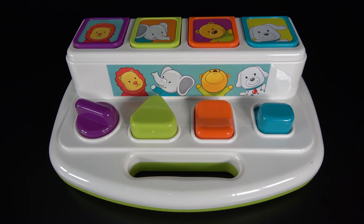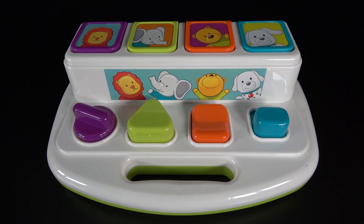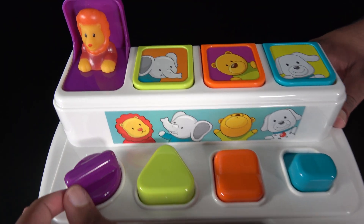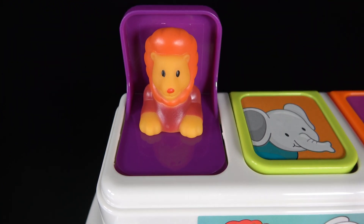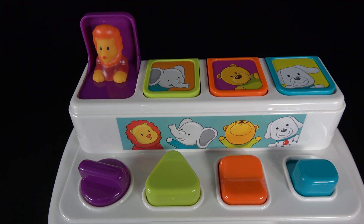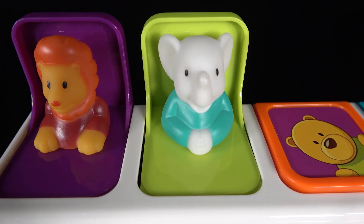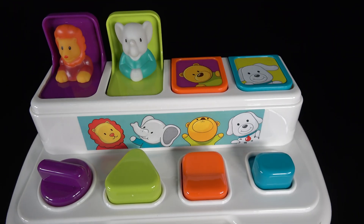We will see which animals are hiding behind these doors. We will start with door number 1. We will turn this knob in. 3, 2, 1. The lion came out of trap door 1. Now we will press the triangle button. 3, 2, 1. That's the elephant. The elephant has a long trunk.